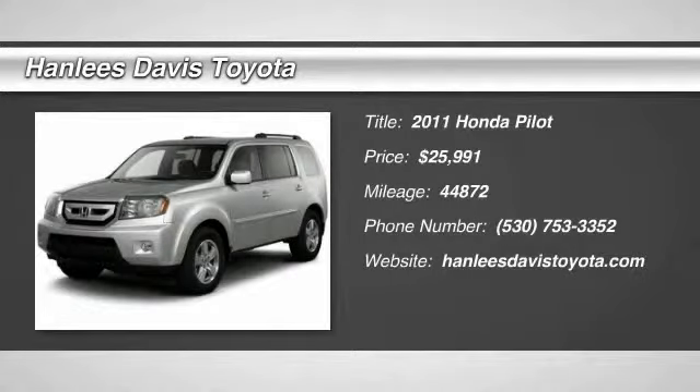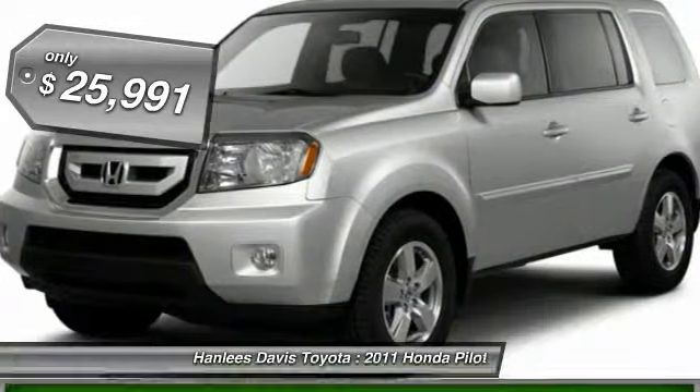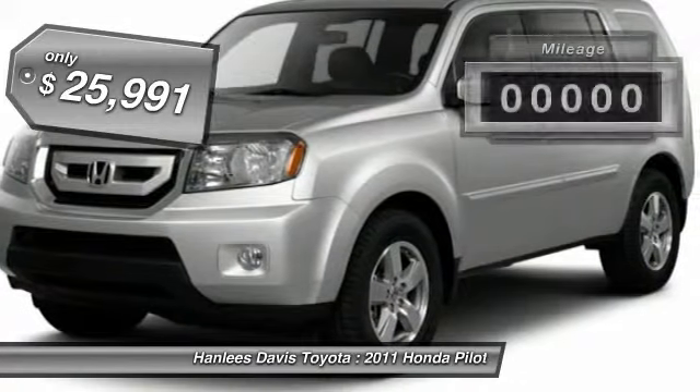The 2011 Pilot. Optimal utility. Indulgent interior. Powerful performer. You'll be ready for almost anything in the Honda Pilot, and it is priced below $30,000.